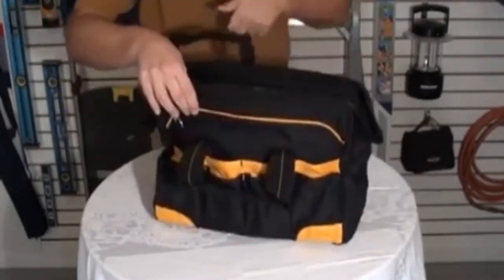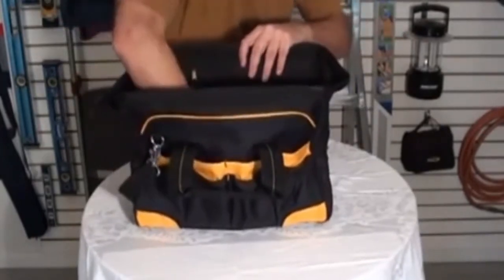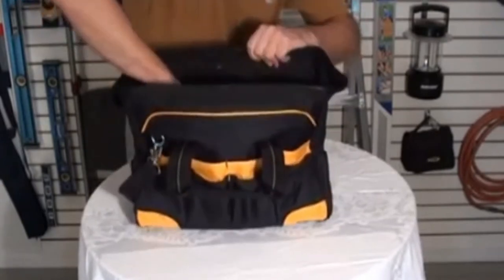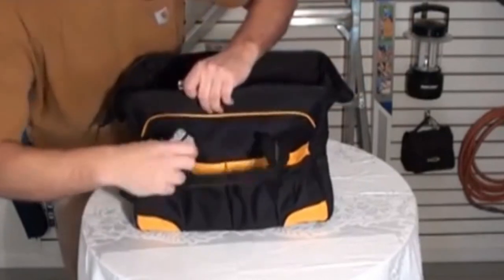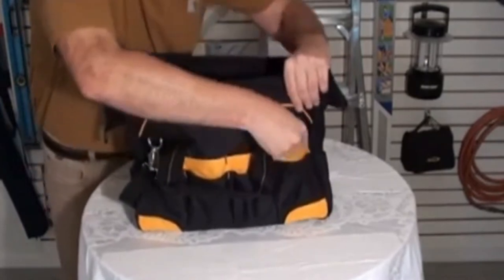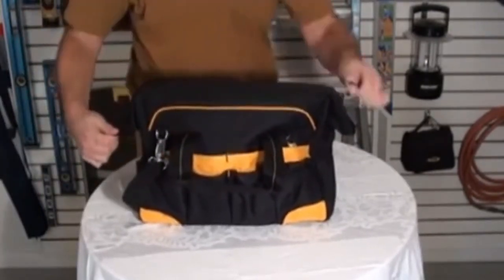The strap also swivels. The top of the bag has a nice wire to hold it open as you're loading your tools. The bottom of the bag has rubber pads to keep it away from the elements. This is another great product from DeWalt and CLC.